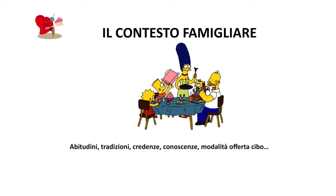L'altro aspetto molto importante è che, poiché dobbiamo dare dei consigli e la famiglia deve cambiare, è importante avere informazioni sulle abitudini, sul contesto, sulle conoscenze che ha la famiglia, sulle tradizioni, sulle modalità di offerta del cibo, sul fare la spesa. Tutta una serie di informazioni che faranno la differenza nel momento in cui andiamo a proporre e condividere dei cambiamenti con la famiglia e con i bambini.